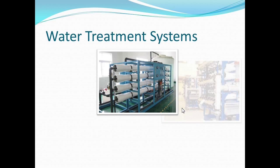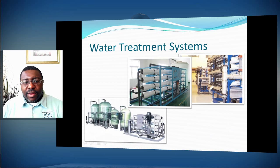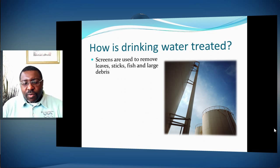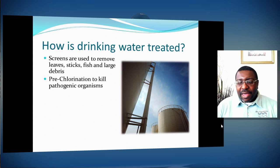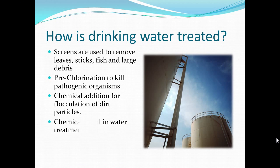Water treatment systems — here are pictures of different systems including reverse osmosis and nano concentrate, and RO beds. Drinking water is first treated by removing large particles through a screening system — sticks, leaves, fish, large debris. Then they pre-chlorinate the water to kill any pathogenic material, add chemicals for flocculation of dirt particles, and settle out those particles in what's called a clarifier. Alum and organic polymers are usually what you use during this cycle.